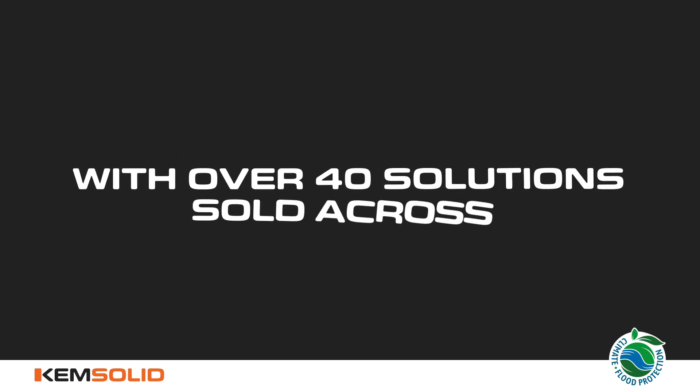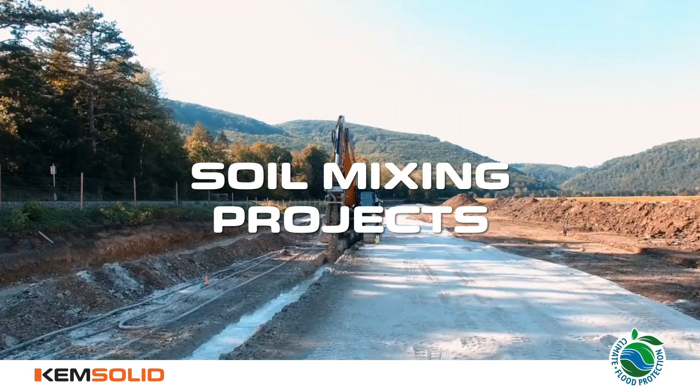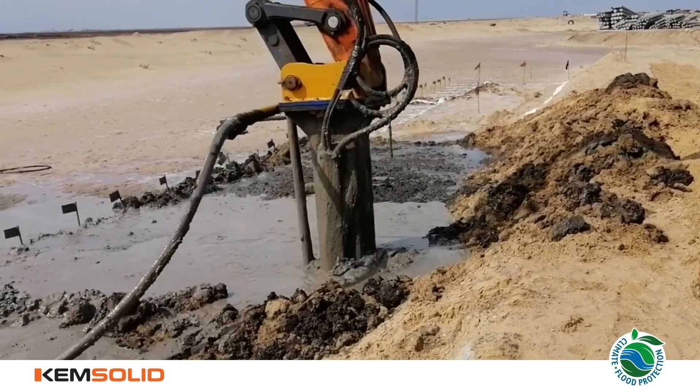With over 40 solutions sold across Japan, USA, Egypt, Germany, Austria, Bulgaria, Poland, Singapore, Italy, Australia, and more, ChemSolid is transforming special foundation and soil mixing projects.